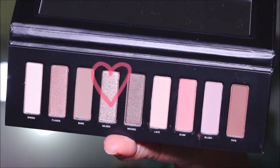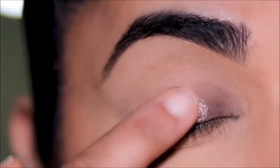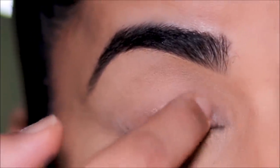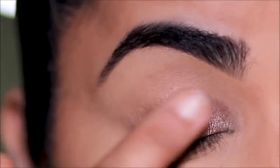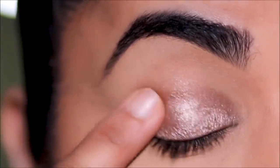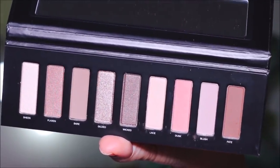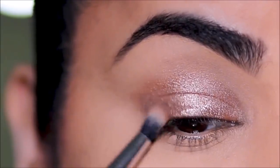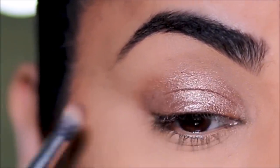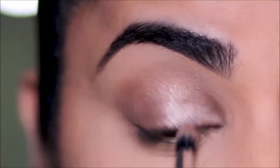From the palette I'm first taking Gilded, which is a beautiful bronze shade — so buttery and so pigmented. I'm going to saturate my entire lid with my finger. We're keeping today's look very easy so many of you can recreate it. Then dipping into Bear with a small blending brush from ColorPop, I'm placing it in the outer and inner corners and then softening it and joining the two corners through the crease.